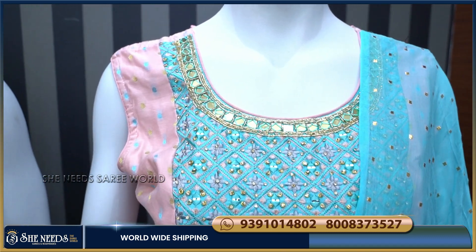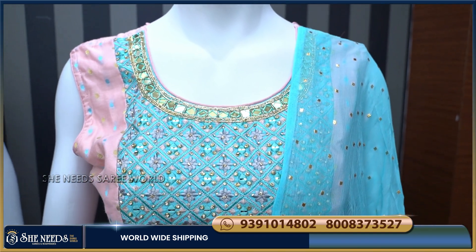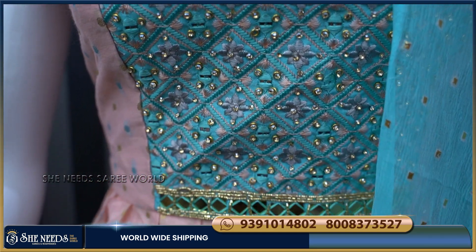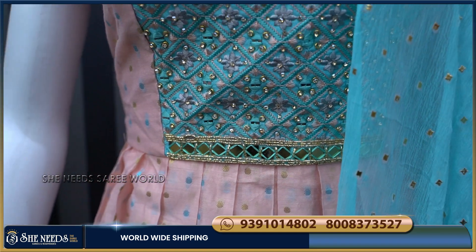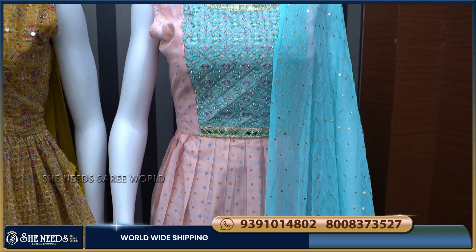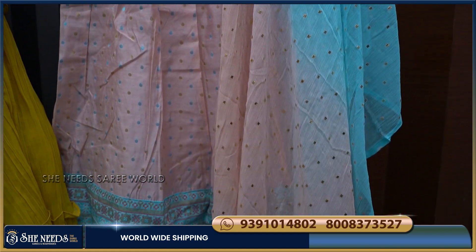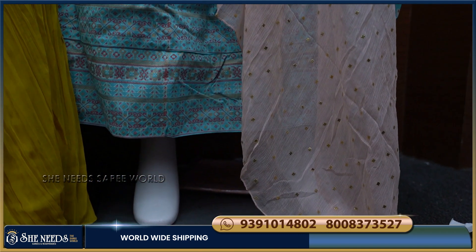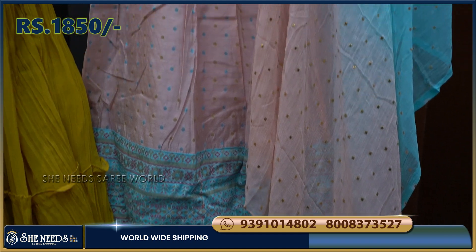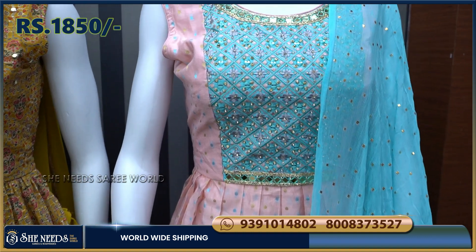There is a light English color combination — a light pink and light blue color combination. The front body part features princess cutting, and the front part also has a heavy look. We are making a double color combination, and the border is a Jaipuri border style. The sleeves are attached to the top, and the cost is about Rs. 1,850.